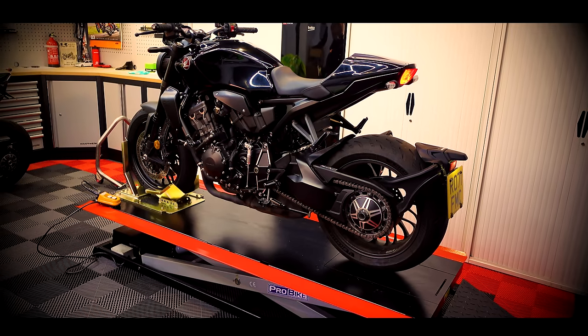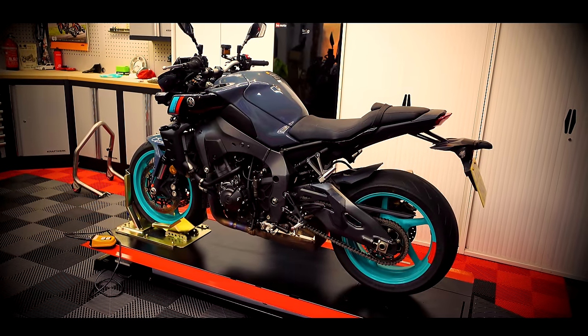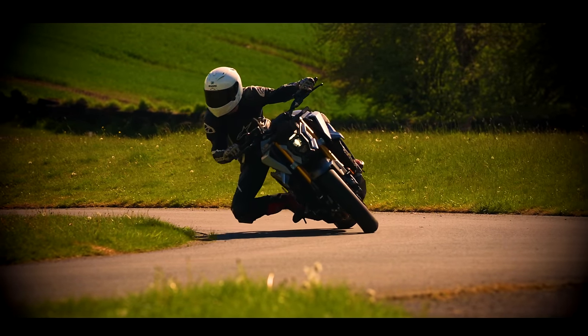Welcome back to the channel and welcome to our big group test. We've got Gregorio with us. We've been planning this for absolutely months. We've managed to get together three of the best Japanese super nakeds — let's call them liter nakeds. We've got the CB1000, the MT10, and the Suzuki GSX-S1000. We're going to put these three bikes head-to-head, a bit of drag racing, a bit of tomfoolery — closed roads of course — and see which one is the best and the best bang for the buck.